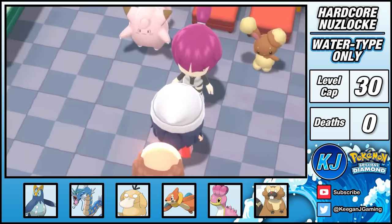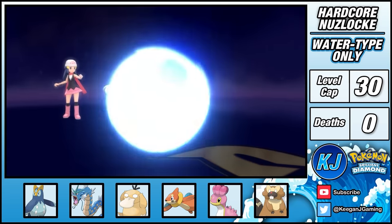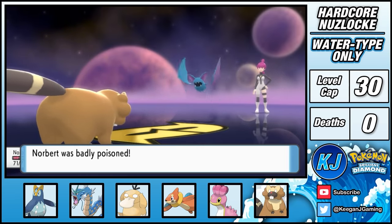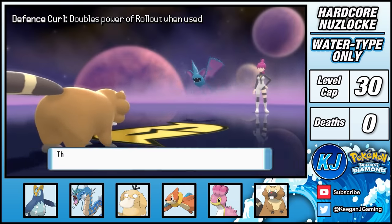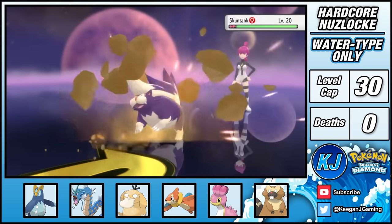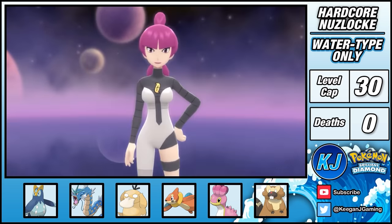The risk paid off, and I can now move on to the Galactic Eterna building where I battle Jupiter. I lead with Bibarel and use Defense Curl — I'm poisoned, but my Pecha Berry heals this straight away. By using Rollout after Defense Curl, its power is doubled, finishing Zubat in one turn. Skuntank is much bulkier, but since Rollout damage increases with each hit, two shots is enough to take it out.